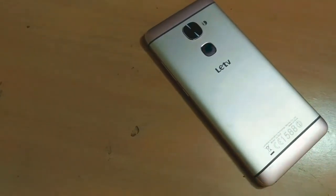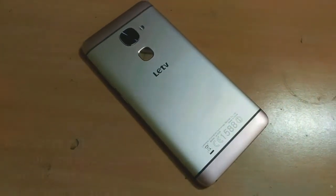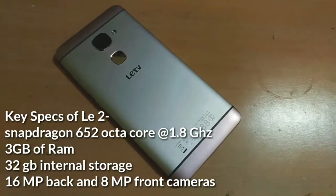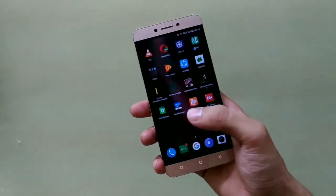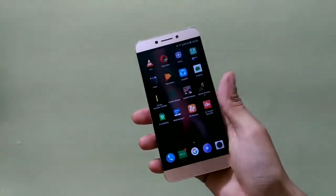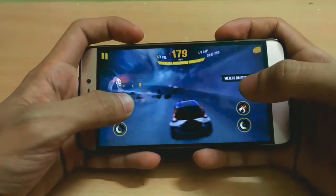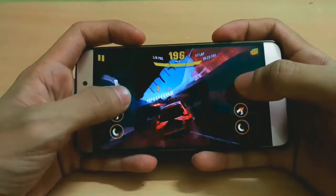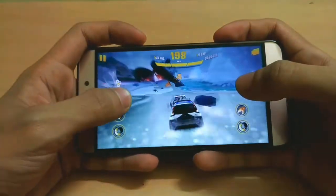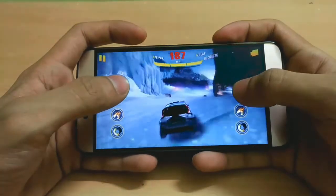LeEco released the Le2 in 2016 and at that time there was not a single phone that could compete with the Le2 at that price point. It has a powerful mid-range processor, good cameras, and is capable of providing decent performance. When it comes to gaming it is also no exception — I played games on this device several times and it did not disappoint me at all. But sometimes while playing heavy duty games the phone heated up a little bit and skipped frames.